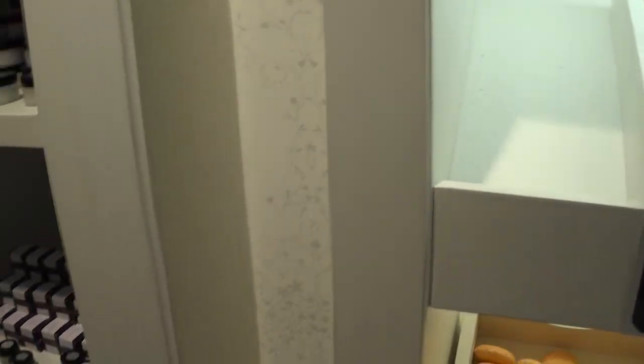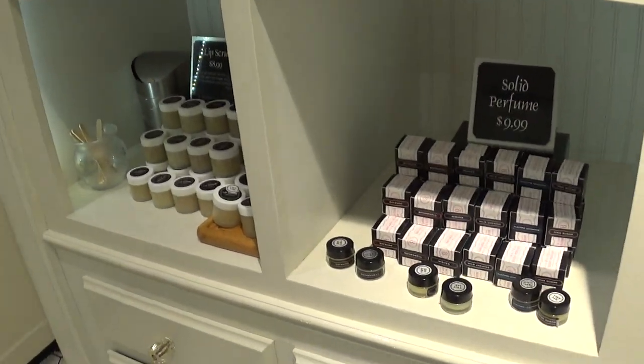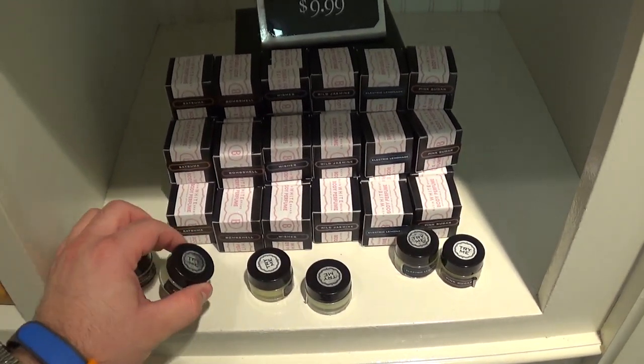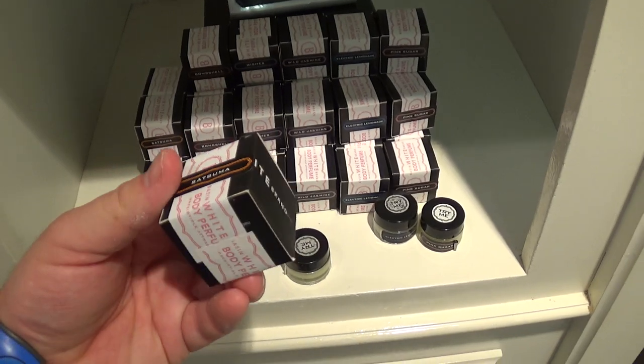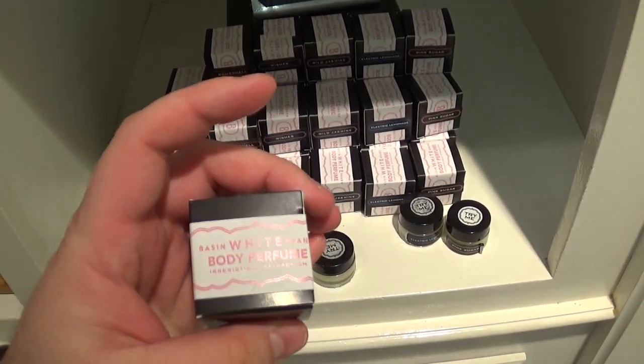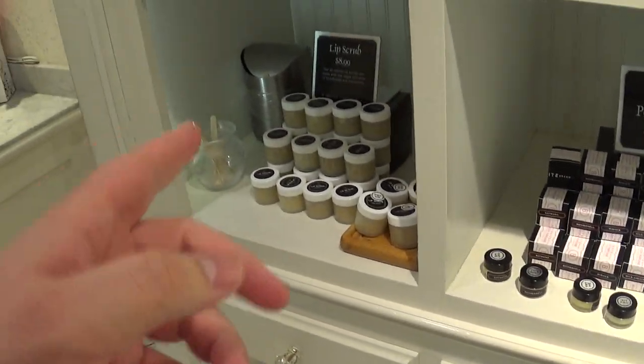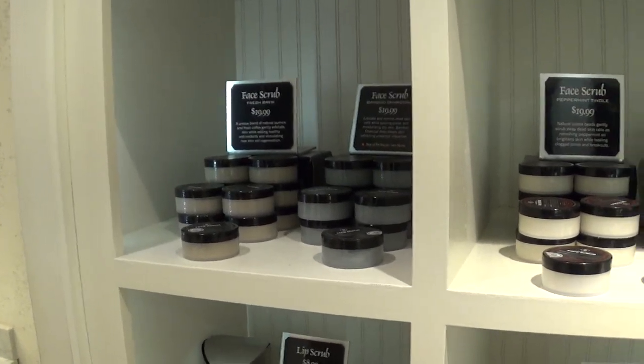Sunny grapefruit. Here's some perfume, $9.99. Some lip scrub, $8.99. Face scrub, $9.99.